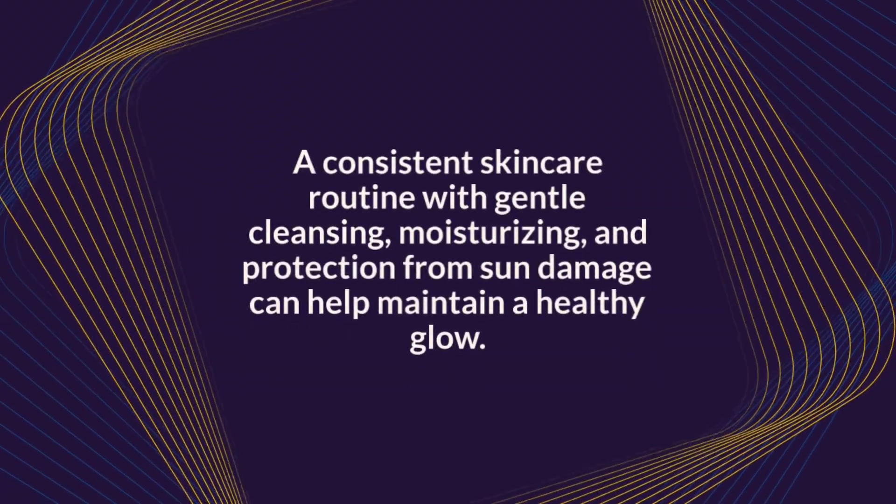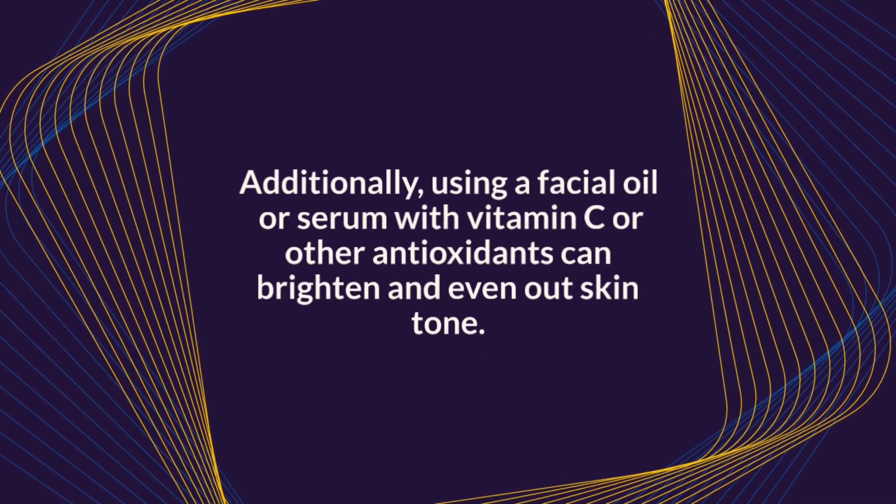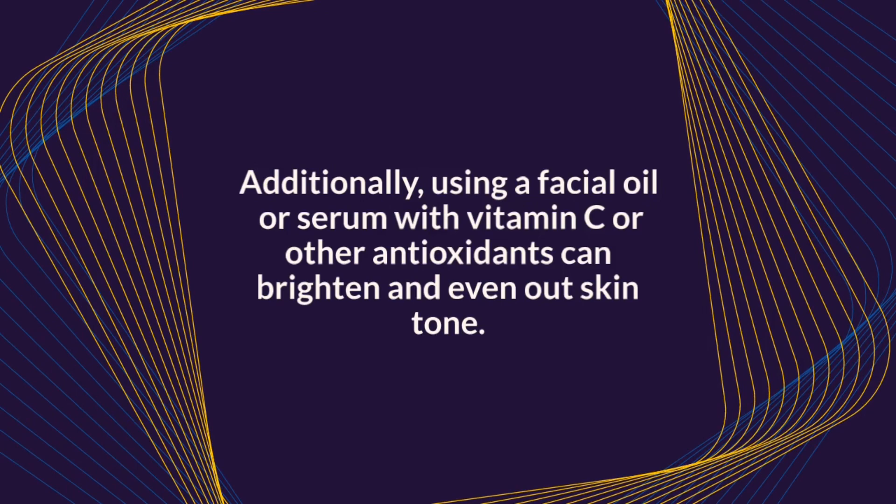A consistent skincare routine with gentle cleansing, moisturizing, and protection from sun damage can help maintain a healthy glow. Additionally, using a facial oil or serum with vitamin C or other antioxidants can brighten and even out skin tone.